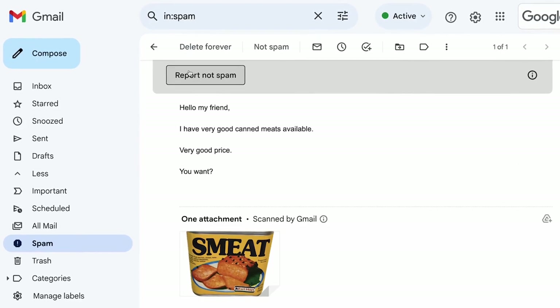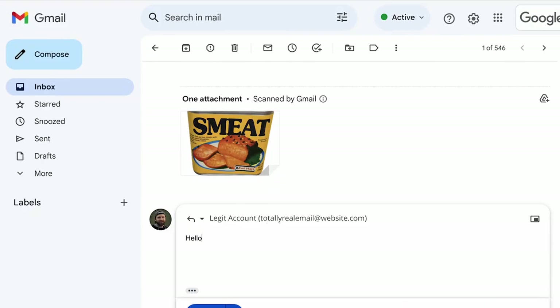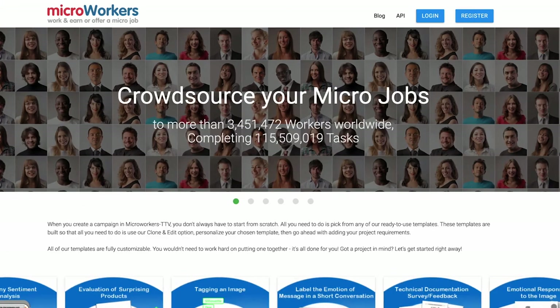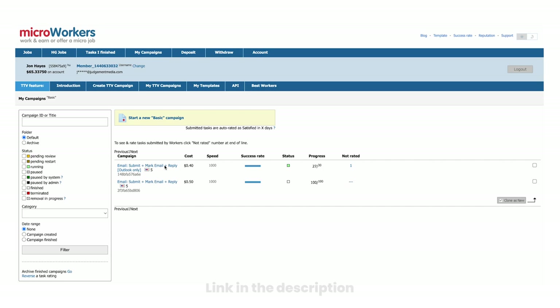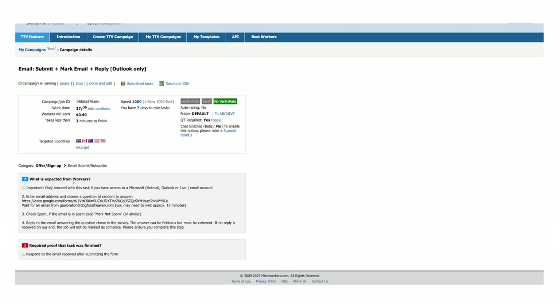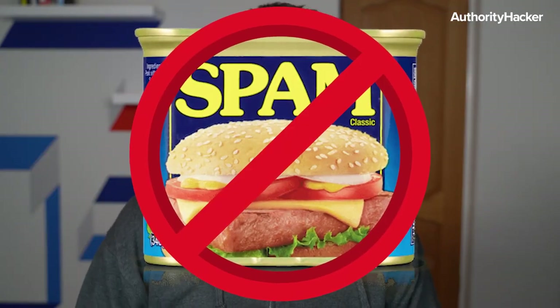If you do land in spam, send a few emails out to your friends and ask them to click the 'not spam' button and reply to you — these signals will really help get you out of that spam box. Or you can use a tool such as Micro Workers to set up a process where this happens automatically, getting dozens of people sending these signals every day on autopilot. To really ramp up the numbers, set up multiple email accounts and have them all sending out hundreds of emails per day. Your response rate will be really low but you'll still get loads of links because the volume is so high. Just be prepared to have to pay for many of these types of links.